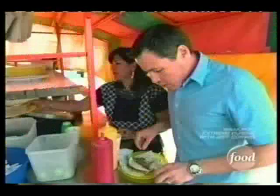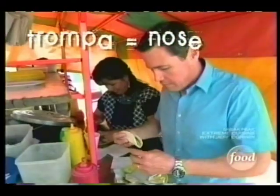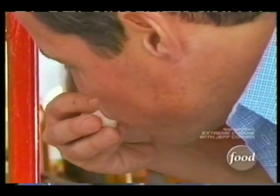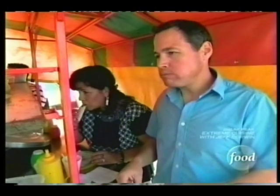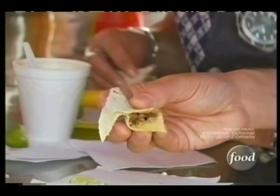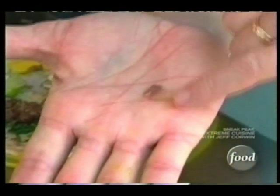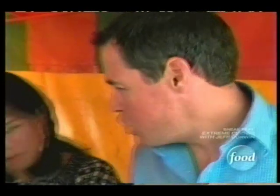We're moving on to the trompa — snout, or nose. Good. You're getting this sort of squishy texture. You're getting this part right here, and it's very jelly-like and a bit slimy.